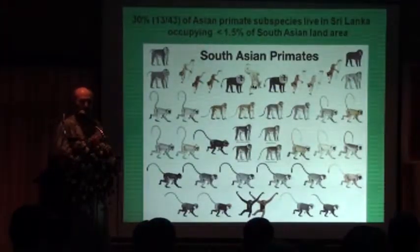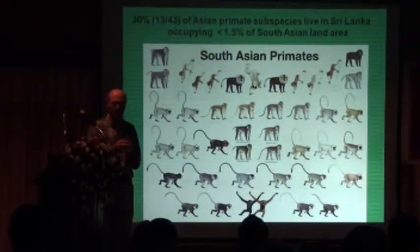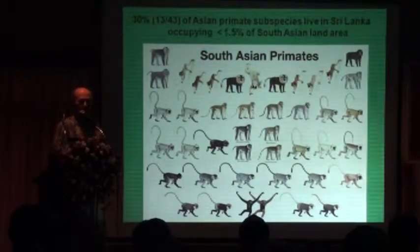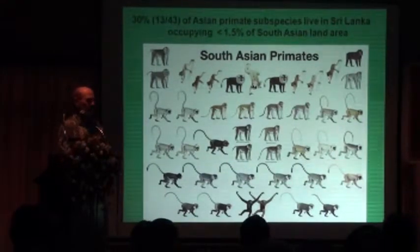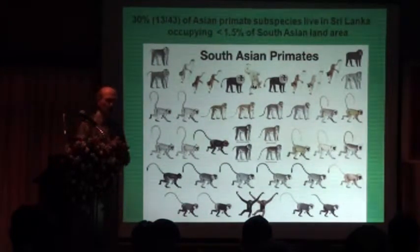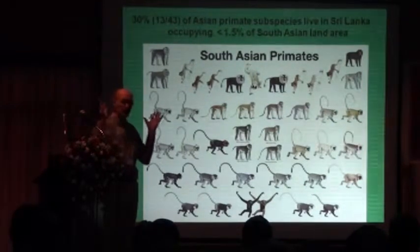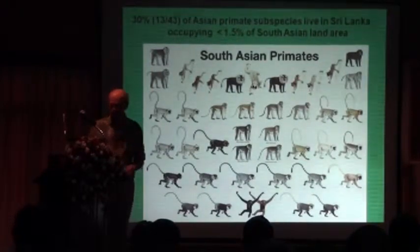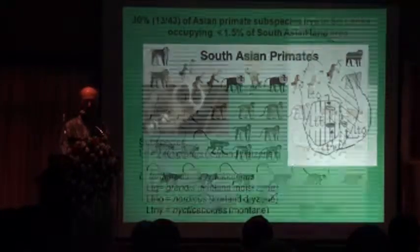If you look at all the monkeys in South Asia — which includes India, Sri Lanka, Bangladesh, Pakistan — there are about 43 different subspecies. 30% of those are actually found in Sri Lanka, which occupies only about 1.5% of the South Asian land area. This means Sri Lanka has 30% of the primates found in this entire region, giving us a very high species diversity of primates.